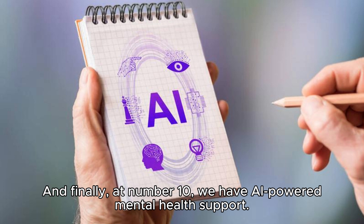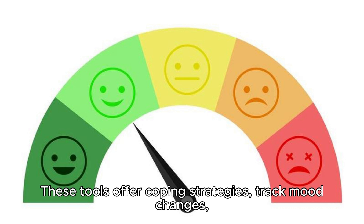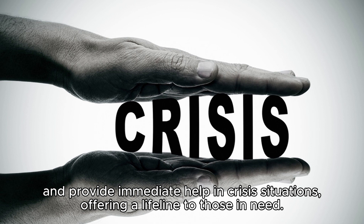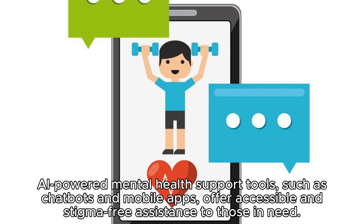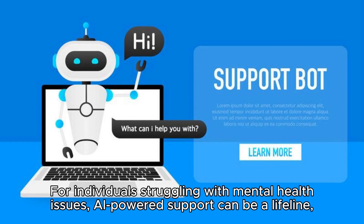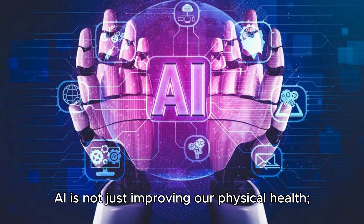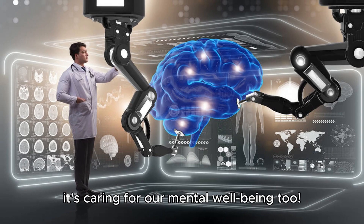And finally, at number ten, we have AI-powered mental health support. AI chatbots and apps provide users with accessible, stigma-free mental health support. These tools offer coping strategies, track mood changes, and provide immediate help in crisis situations, offering a lifeline to those in need. For individuals struggling with mental health issues, AI-powered support can be a lifeline, offering guidance and resources when traditional therapy might not be readily available or affordable. AI is not just improving our physical health — it's caring for our mental well-being, too.